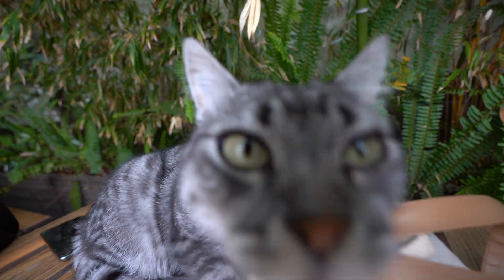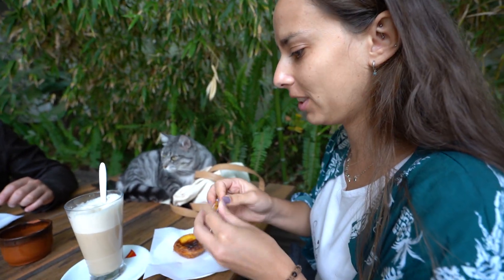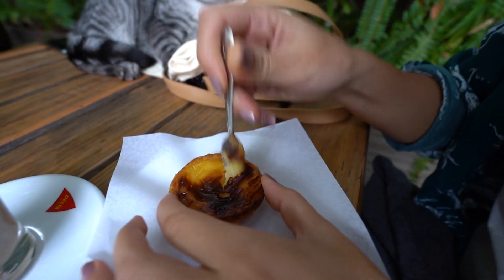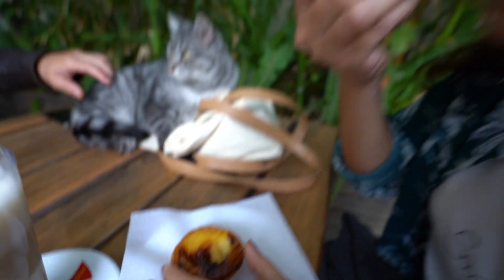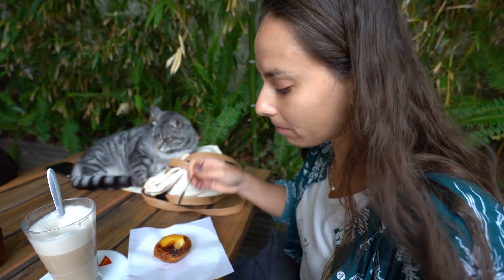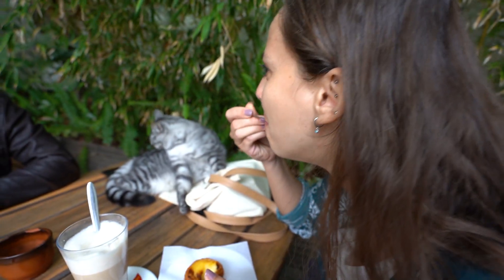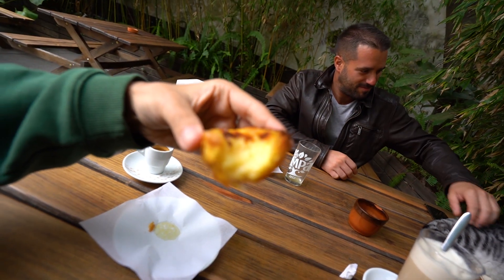The pastel de nata is crunchy. This is like milk with a bit of coffee — it's a latte. That's not the correct way of eating it but I don't care — you can get offended, sue me. This is how you do it. Wow, it's flaky!